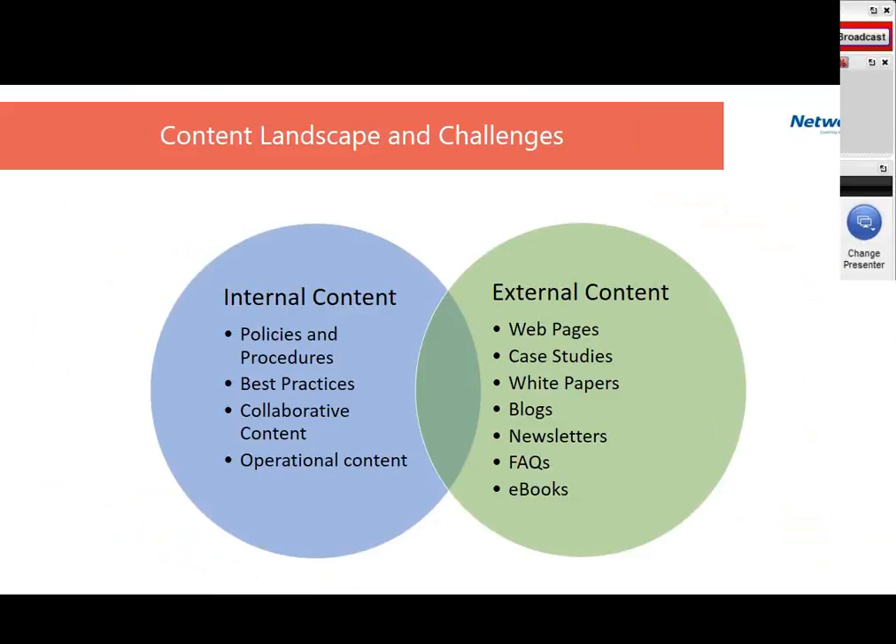Content can be classified into two buckets: internal content and external content. Internal content includes things like policies and procedures, HR manuals, best practice documents, collaborative content, and operational content. External content includes web pages, case studies, white papers, blogs, and newsletters generated for external users. The focus of today's webinar is primarily on internal content stored in document management systems, intranet portals, or consumer storage devices like Dropbox, OneDrive, and Box.